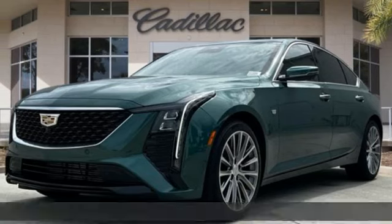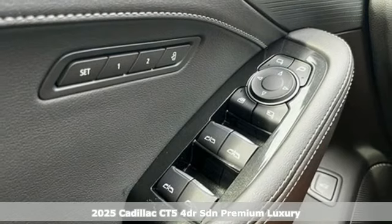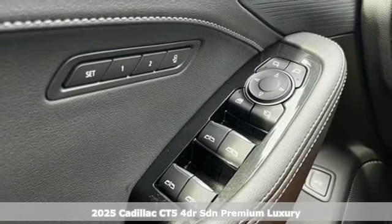It's a new 2025 Cadillac CT5. It's born for life in the fast lane with looks that make you want to stop and stare.